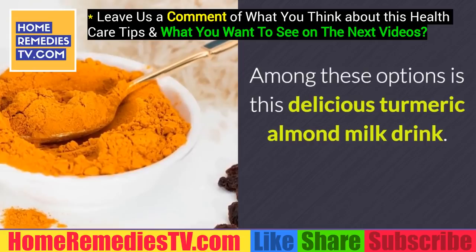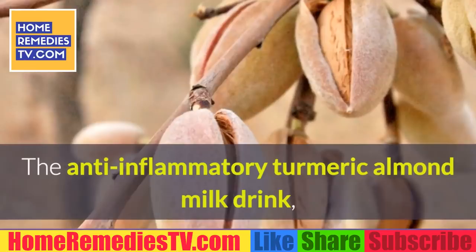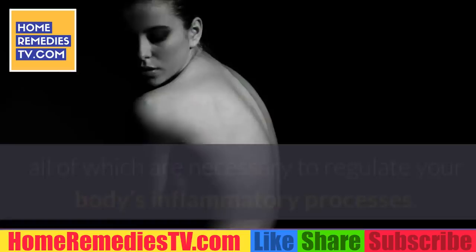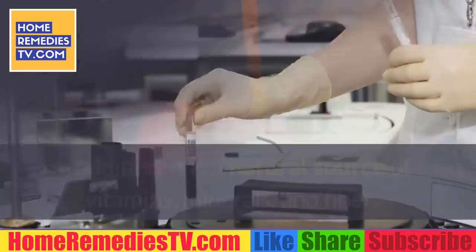Among these options is the delicious turmeric almond milk drink. Many recognize this drink for its nutritional value and potent anti-inflammatory effect. Also known as golden milk, it is an ancient remedy to control joint and muscle pain. It's rich in active agents like curcumin, which comes from turmeric. This ingredient contains antioxidants and has calming and diuretic effects, all of which are necessary to regulate your body's inflammatory processes. It is also a natural source of vitamins, minerals, and fiber, and is well suited to improve digestion, circulation, and other important processes.